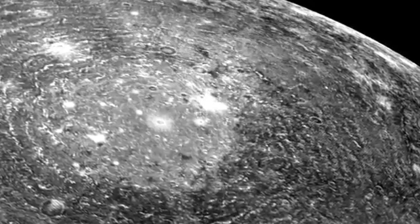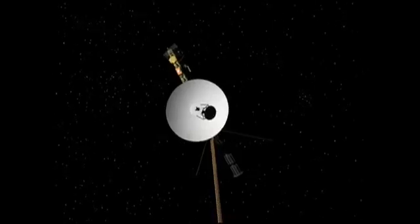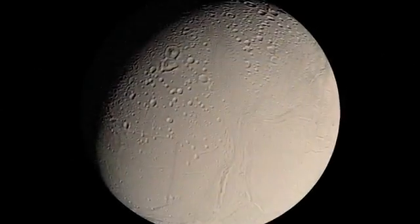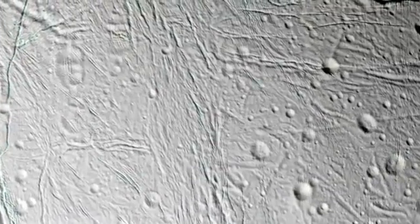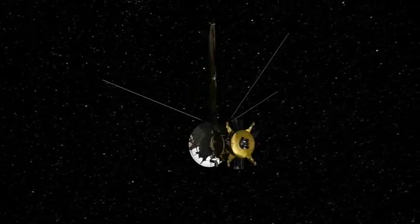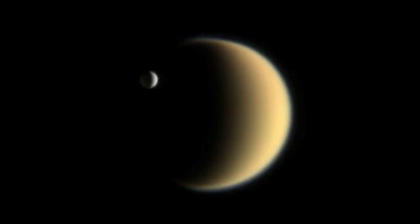Callisto and Ganymede also show such surface features, suggesting they have — or perhaps once had — salty oceans below their surfaces too. Crossing outward to the Saturn system, Voyager's images showed that Saturn's moon Enceladus had a similar surface. The same was presumed of Saturn's by far largest moon, Titan, enshrouded in heavy clouds. So when the Cassini spacecraft arrived in 2004 to scrutinize the kingdom of Saturn, it came equipped to answer a range of burning questions: can such moons really have liquid oceans beneath their surfaces?